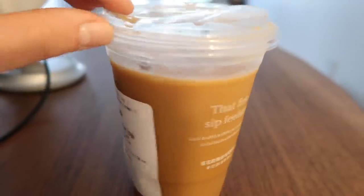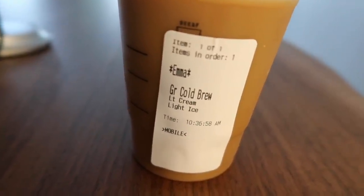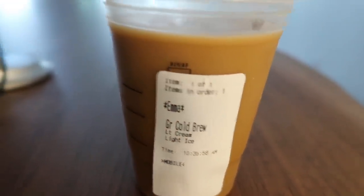Walked to Starbucks and got myself a grande cold brew with light cream and light ice. We are celebrating because today is the launch of my podcast, Convos Over Cold Brew — so I had to get a cold brew. The podcast is basically an extension of all my other social media platforms but in podcast form. The link will be in the description; you can listen on basically any app and I'm going to have a bunch of guests on.